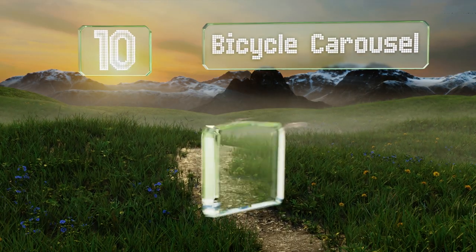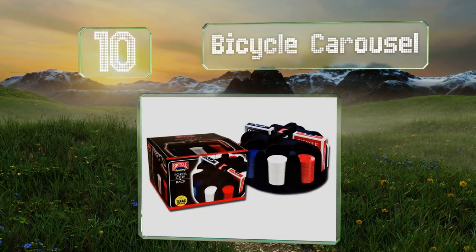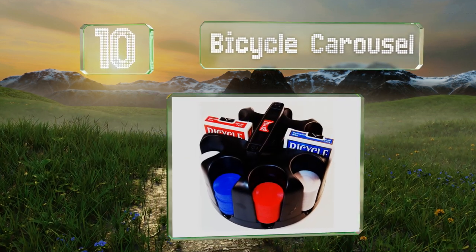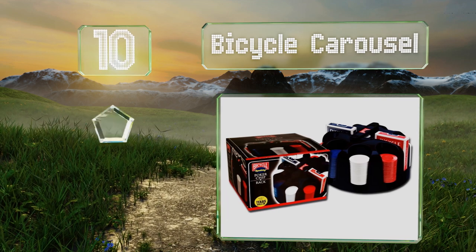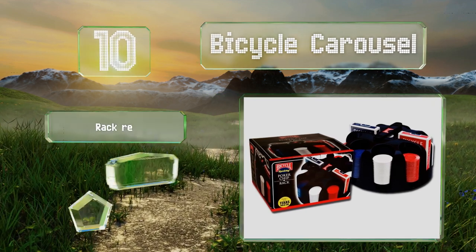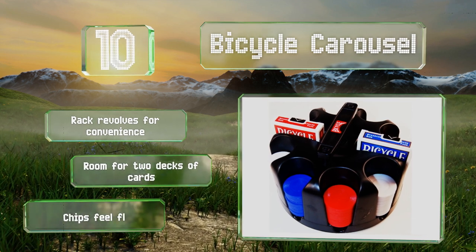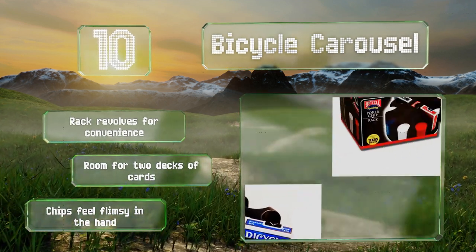Starting off our list at number 10, the Bicycle Carousel might have the pros looking askance at you, but it'll work for an occasional family game night or get-together with friends just fine. The price is right for casual players and the simple plastic rack doesn't require a lot of storage space. The rack revolves for convenience and has room for two decks of cards.